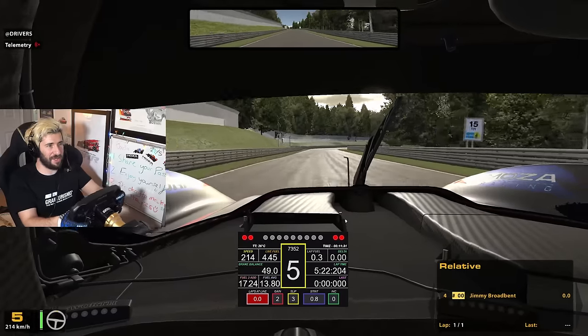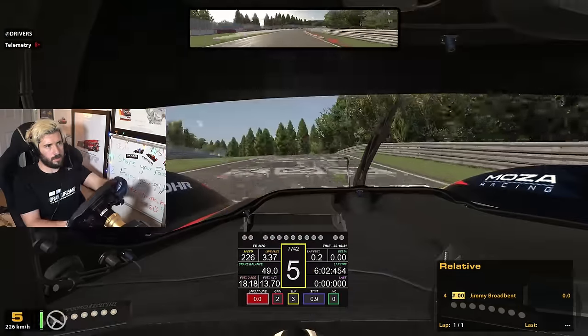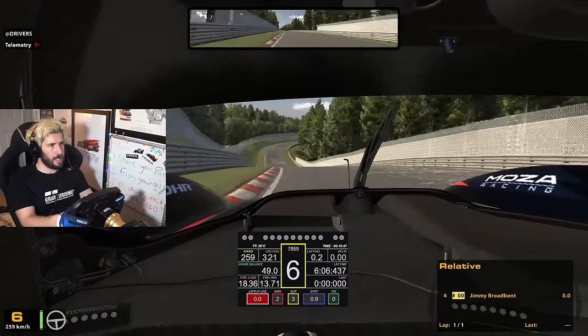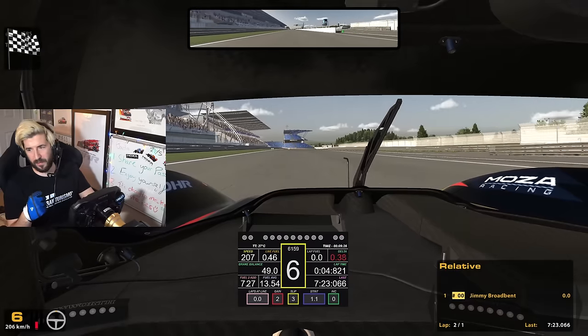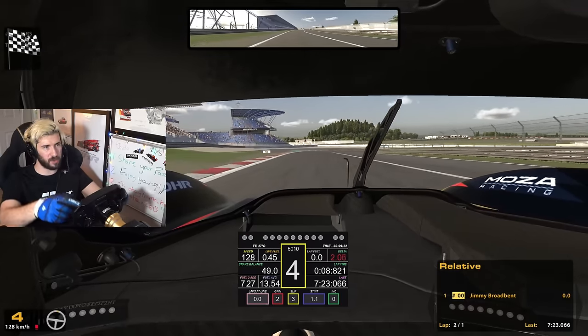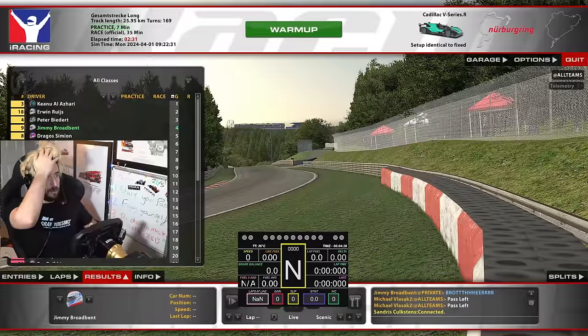That was fast - it struggled through these medium speed corners a bit. You've got a big storm coming. Should be flat all the way through here now. Come on Caddy. Chicken flag, chicken flag! 7:23 - we actually qualified! We never qualify, and according to this we're currently P1. We might have a good chance in this race.